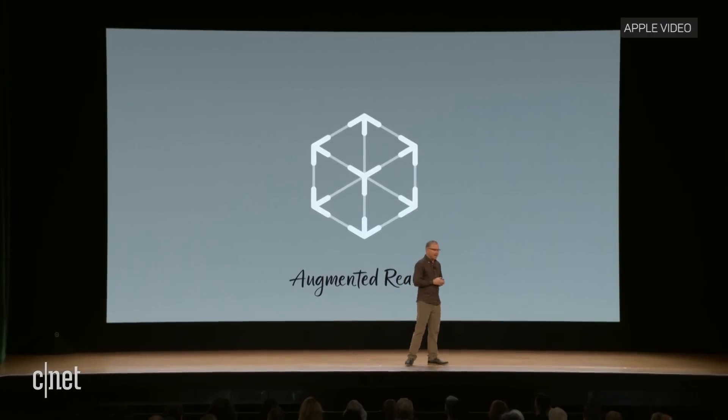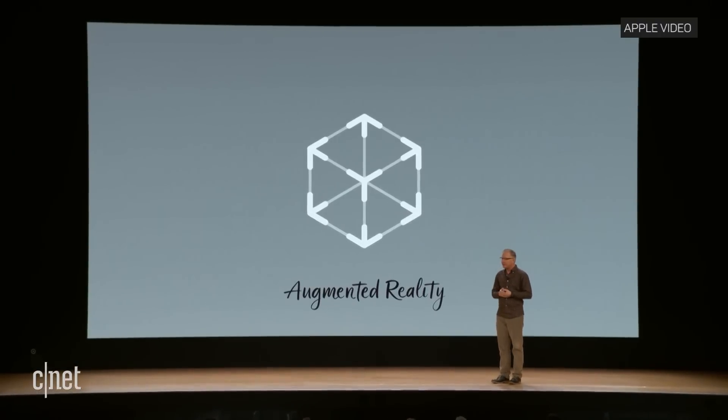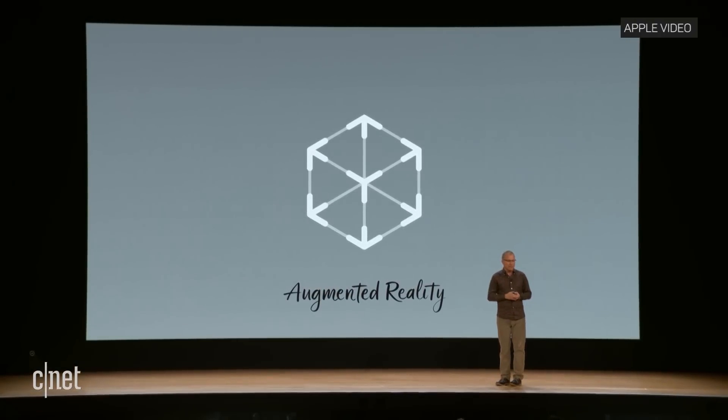This iPad has the power of the A10 Fusion combined with the big beautiful Retina display, advanced cameras and sensors that enable incredible AR experiences simply not possible on other devices.